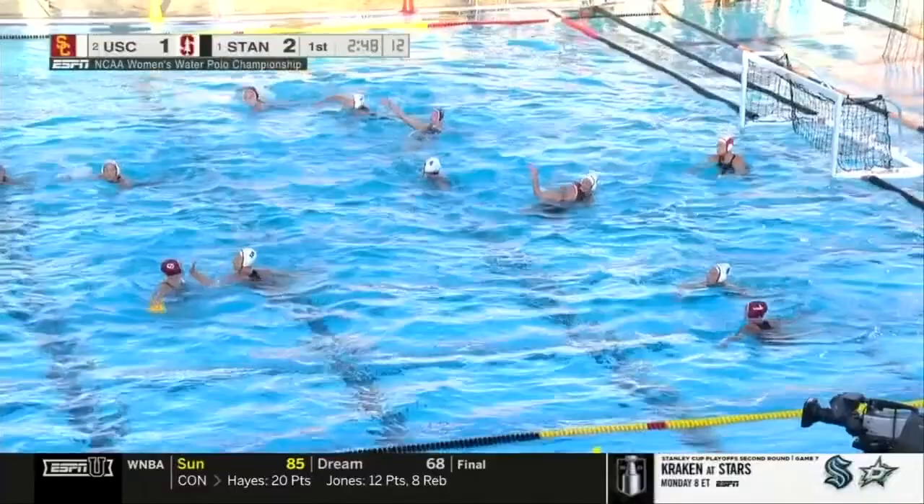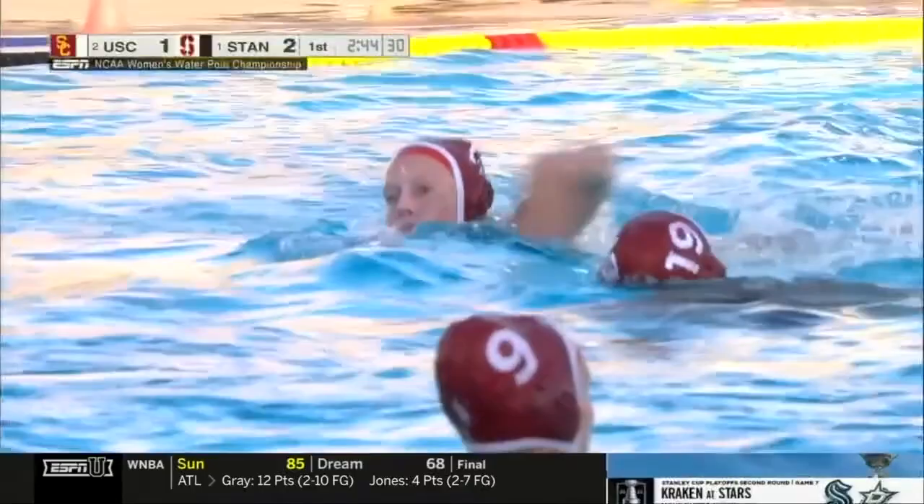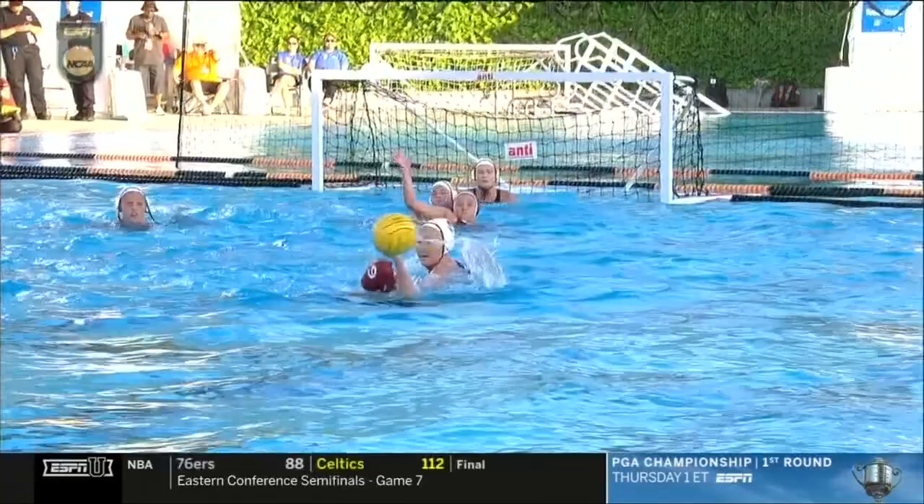Ryan's coasting up as Weinbelk drives through. We talk about the players that can do multiple things. Weinbelk peels off the defense and scores almost identically — the same open goal that Neuschel delivered earlier. Stanford off to a good start here, up 3-1.